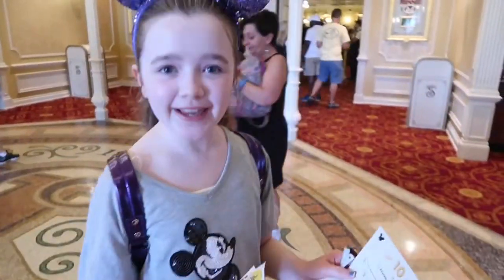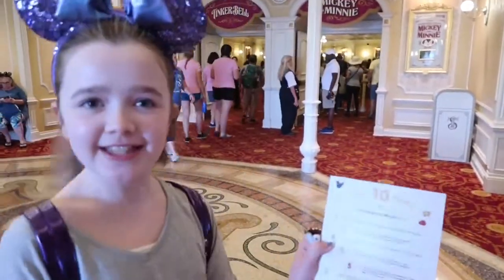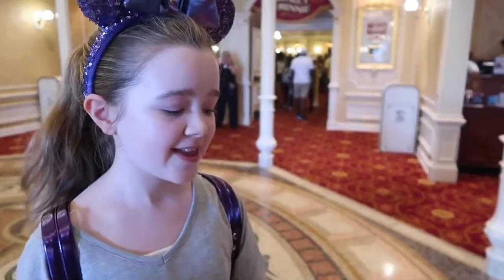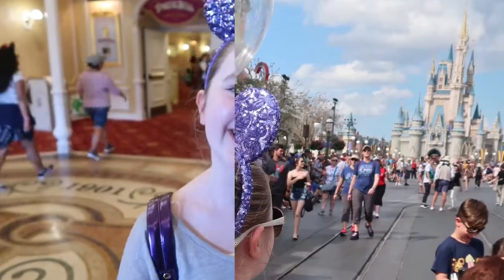I just signed Mickey's Celebration Book, which you can do in Town Square Theatre before you meet him. There's a list of things you can do to celebrate Mickey — I already did a few, so I'm gonna check them off. But today's goal is to complete all of them. Throughout your trip, you can complete all of these things.